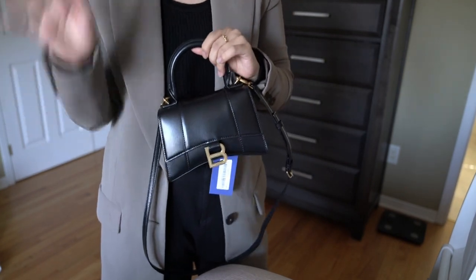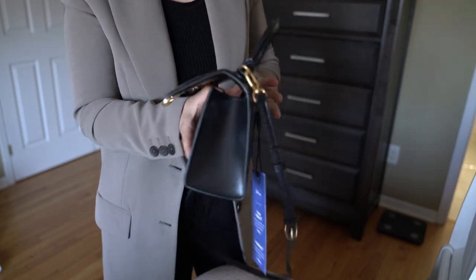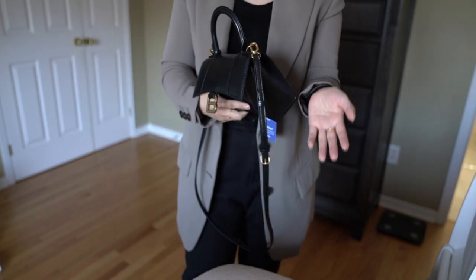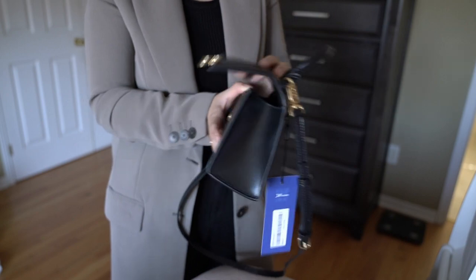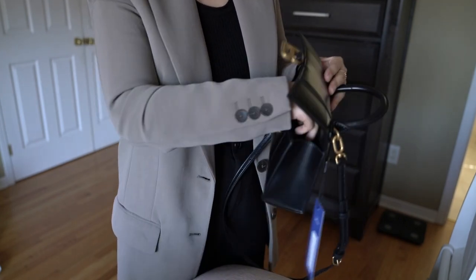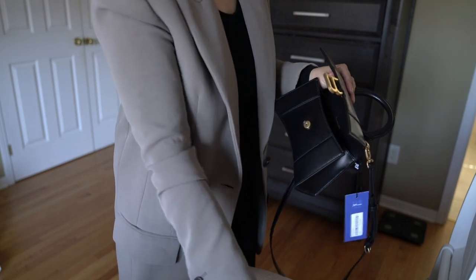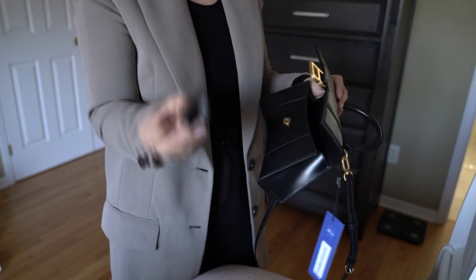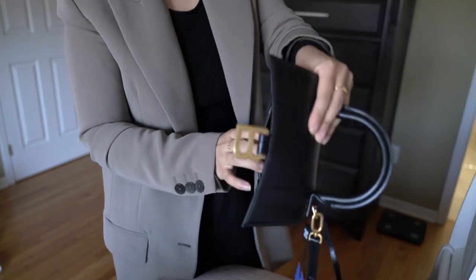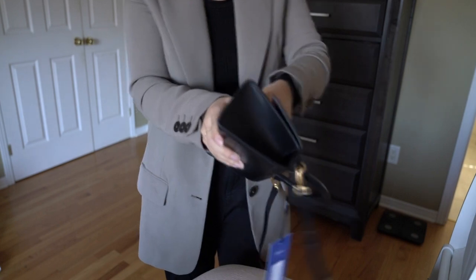If you guys are looking for this bag, go ahead onto 24s and check out the price — especially if you're in Canada, they still have it in stock. Just to review what's in here: a card holder, a key pouch, a hand cream, an iPhone 10, earpods, and a lip gloss/lipstick. It's pretty spacious for a mini bag, which is a good thing.